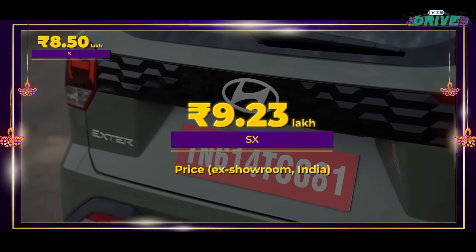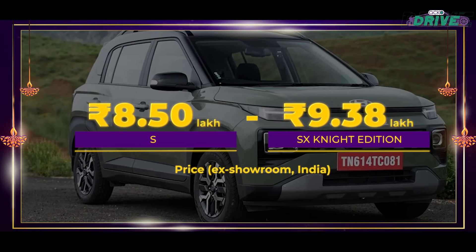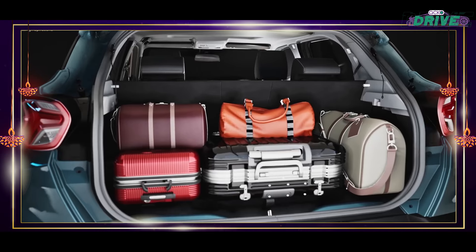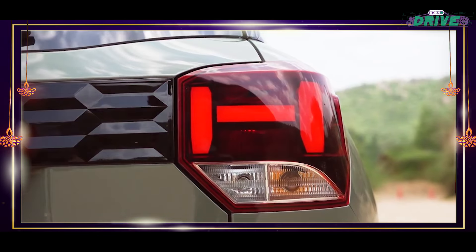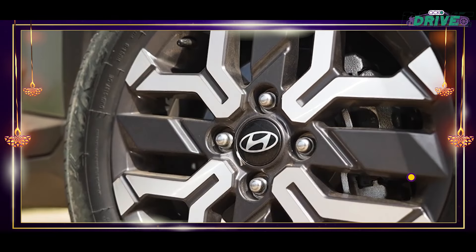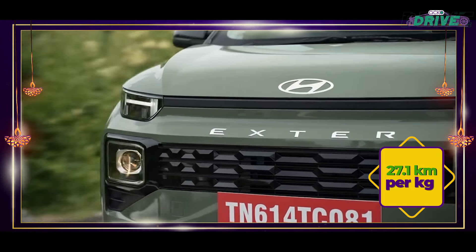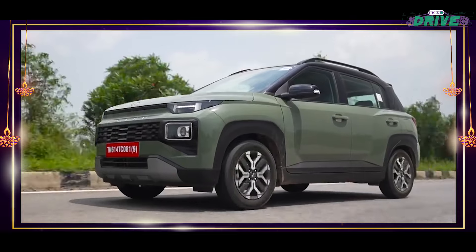Available in three variants — S, SX, and SX(O) — the Exter CNG is priced between Rs 8.50 lakh and Rs 9.38 lakh. It features automatic climate control, electric sunroof, an 8-inch infotainment touchscreen with Android Auto and Apple CarPlay, LED headlamps, LED tail lamps, and 15-inch alloy wheels. This one returns 27.1 km/kg — marginally superior to the Punch CNG — thanks to its 1.2-litre petrol engine producing 68 bhp and 95.2 Nm in CNG mode.